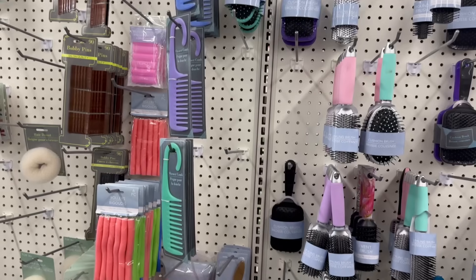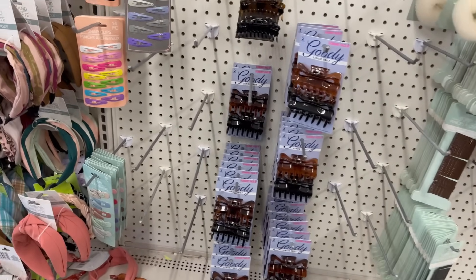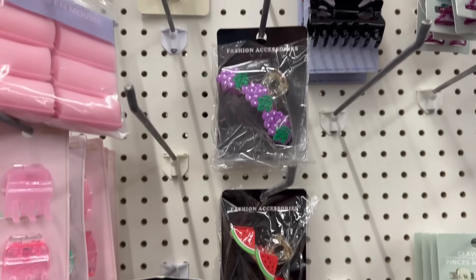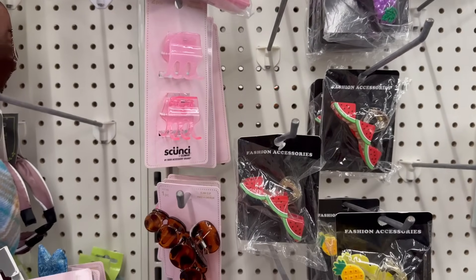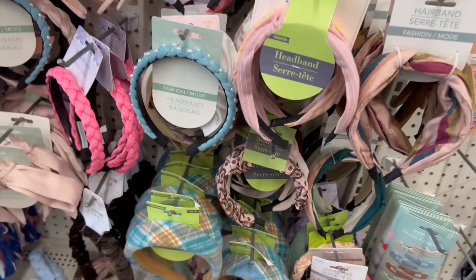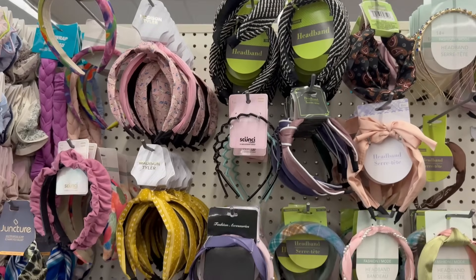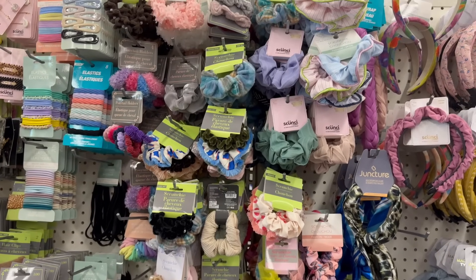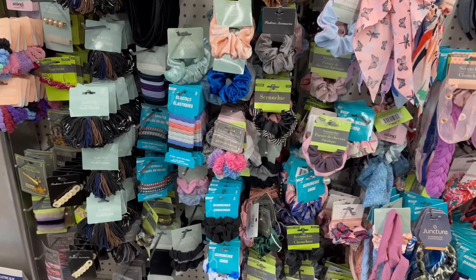They got more of those cute fruit clips — the adorable cherries, pineapples, watermelon, and grape shaped hair clips. They also have the butterfly ones which are really pretty, and then you have the different scrunchie clips. And then they have a lot of different headbands, scrunchies, and bobby pins.